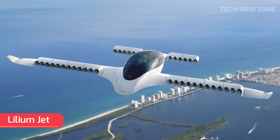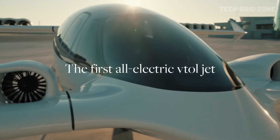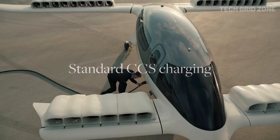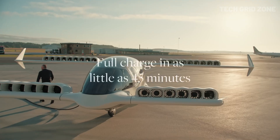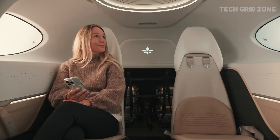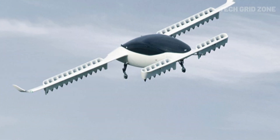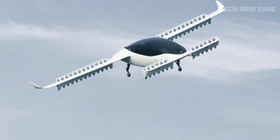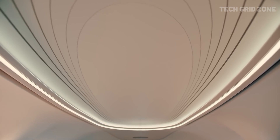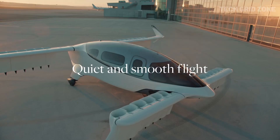The Lilium Jet is a groundbreaking luxury electric aircraft designed to revolutionize regional air mobility. Seating six passengers plus one pilot, it is powered by 36 ducted fan electric motors integrated into movable wing flaps and canards. Measuring 8.5 meters long with a wingspan of approximately 13.9 meters, it supports a maximum takeoff weight of 3,175 kilograms. It can reach a cruise speed of 250 km/h (155 miles per hour), offers a range of 250 kilometers with full payload, and charges fully in about 45 minutes.